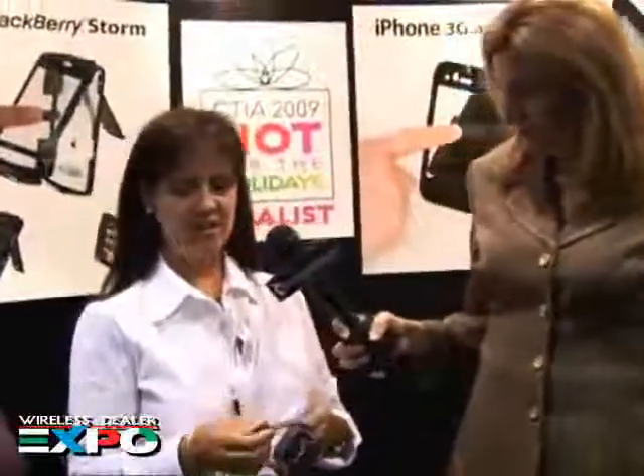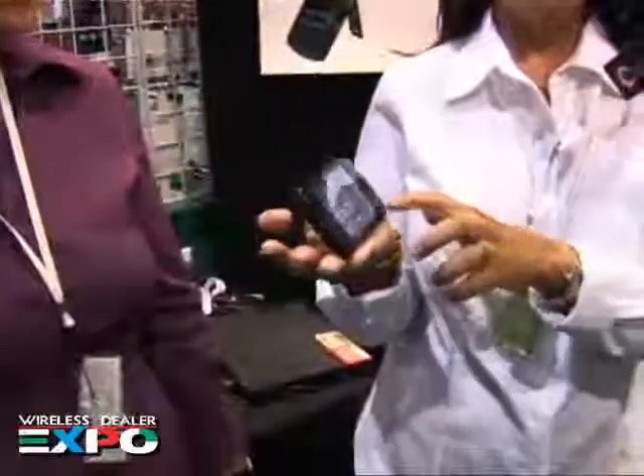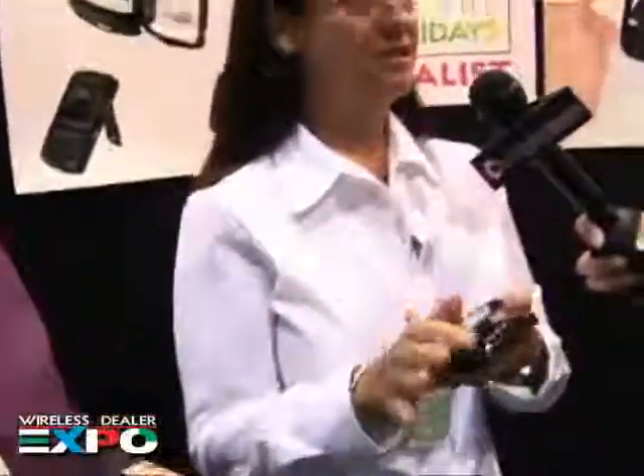The best part about it is it's got a built-in touch-through screen, so you can protect your screen — it doesn't get scratched, it doesn't get broken. We also feature a belt clip slash kickstand that swivels, so you can set it up, watch your videos, listen to music, and send texts.